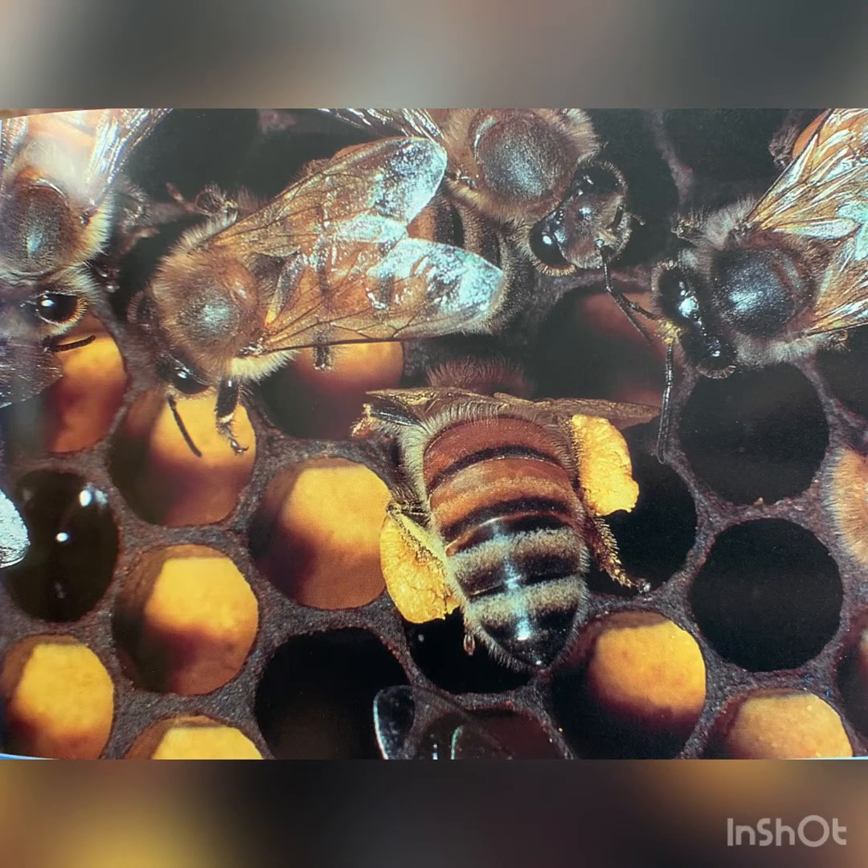Our next job is a gatherer. Their job is to unload the pollen balls into the honeycomb to share with the others. Pollen is used for food for the bees.